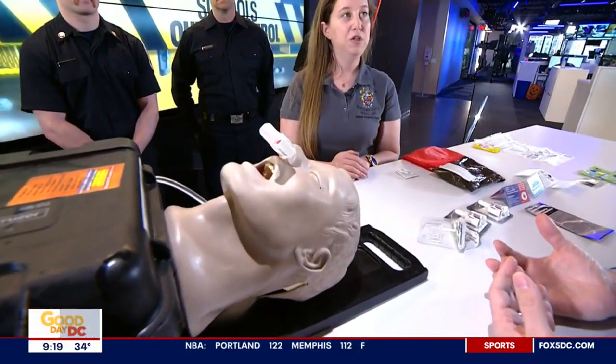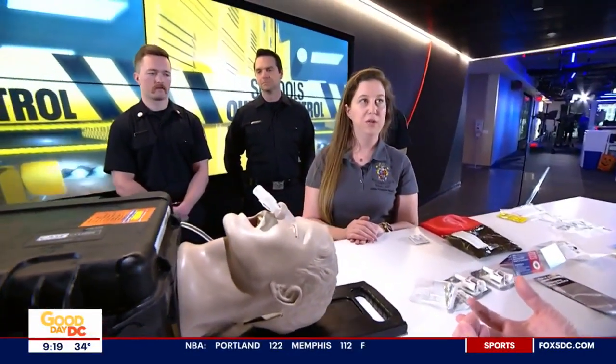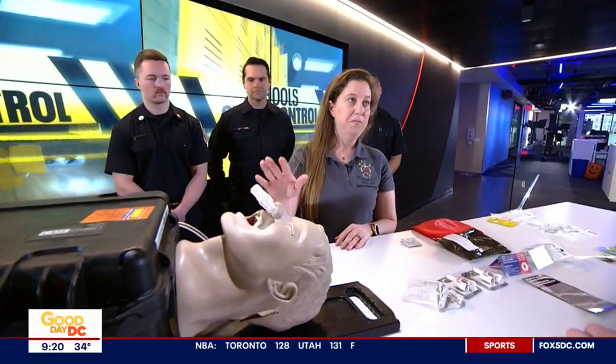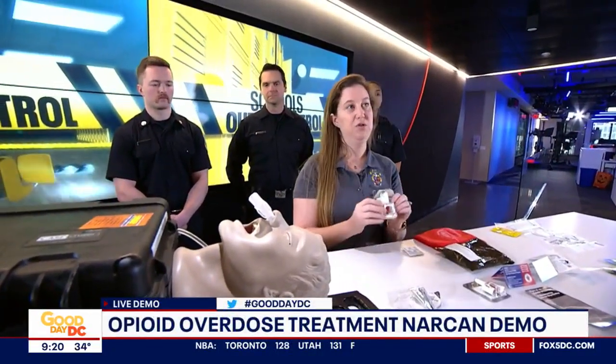If they have overdosed on an opiate, they're going to wake up pretty quickly — within a couple of minutes. If it's working but they haven't woken up yet, you might see an increase in respiration — they'll be breathing a little better, a little faster. You might see them start to wake up a little bit. One dose should be enough, but in case it's not, there's a second dose that you can administer.